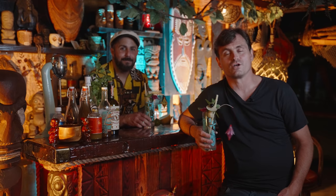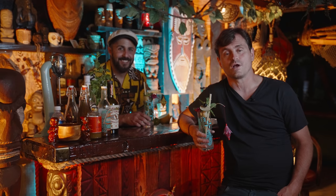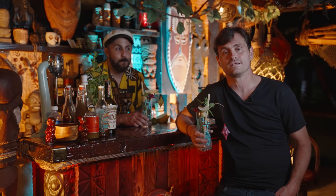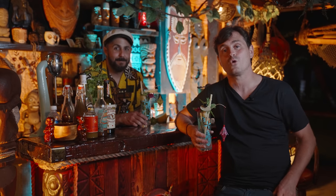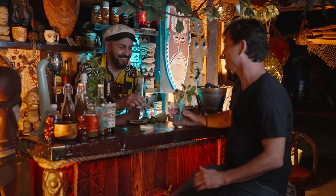So there you have it, guys — the dopest home bar in Costa Mesa, maybe in California, maybe even the world. If you guys have your own home bar that you'd like to show off, drop us a message at theeducatedbarfly.com and tell us all about it. We'd love to come shoot at it, and I'll see you guys another time. Leandro out. Should we make another one of these things? We should definitely make another one of these things for sure.